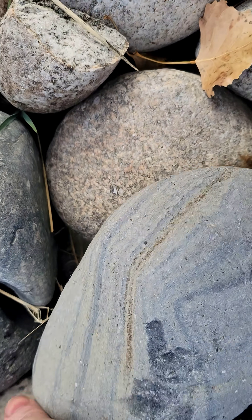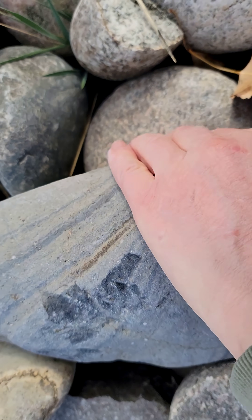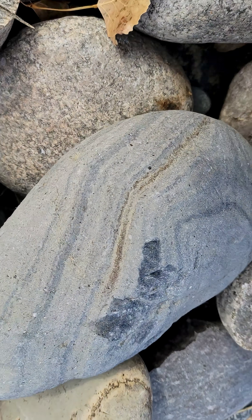A nice banded basalt. And this is that basalt with the really rough rind on it, so it's probably black inside, and just the way it weathers gives it those colors.